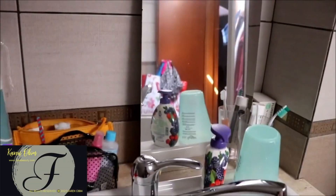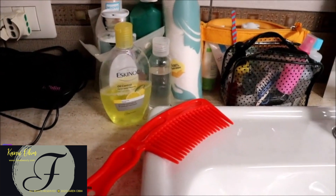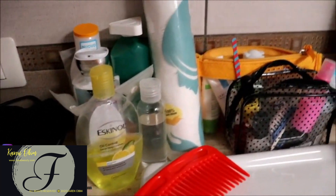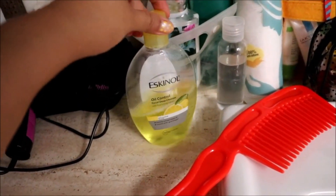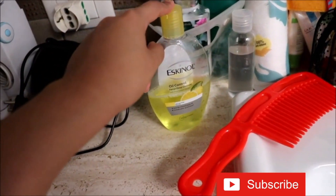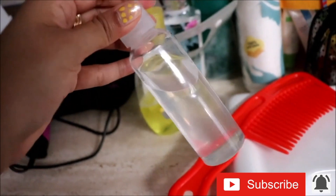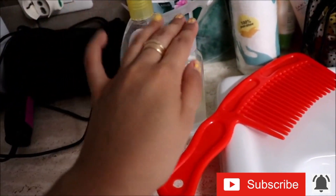This is actually the sink and that is the mirror — don't mind that it's a bit dirty. I'm going to show you the basics. I have my hair comb and then my Eskino facial cleanser — you all know this, I always include it in my favorites and empties videos. This is a travel bottle.